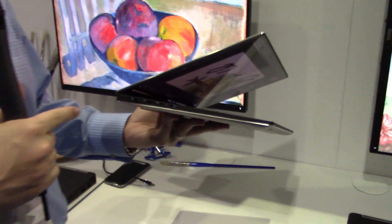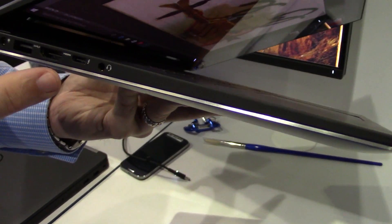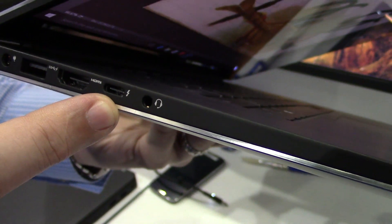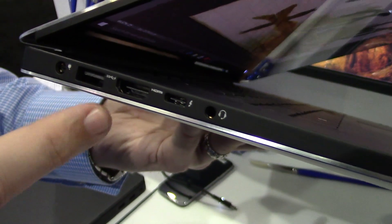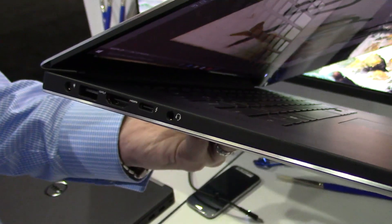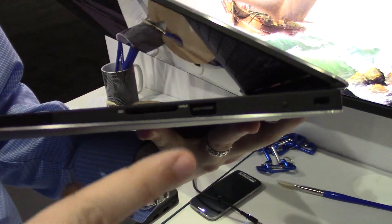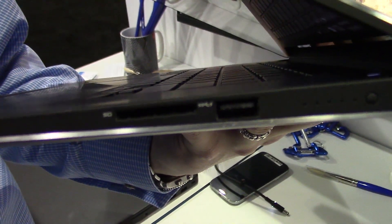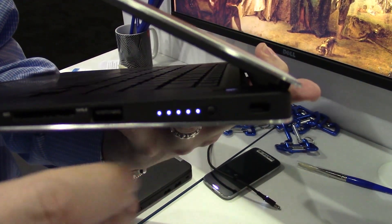The Precision 5510 has numerous ports ranging from Thunderbolt 3 Type-C, HDMI, and USB 3. We have our universal headset jack and our power jack. On the other side we have our USB 3 port along with an SD card reader and a battery life indicator.